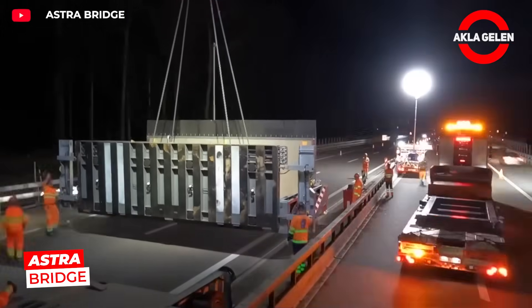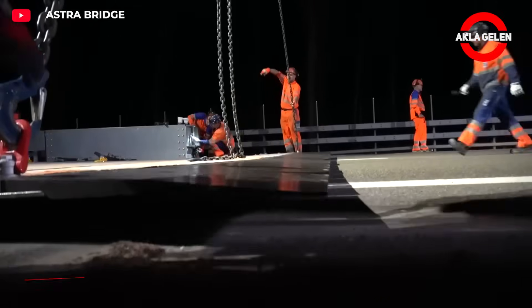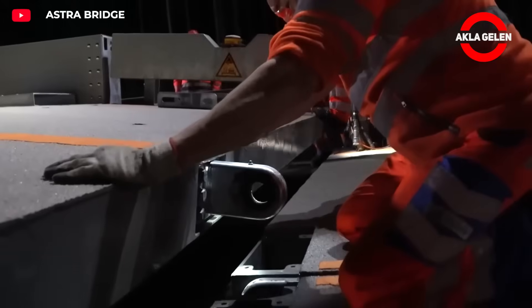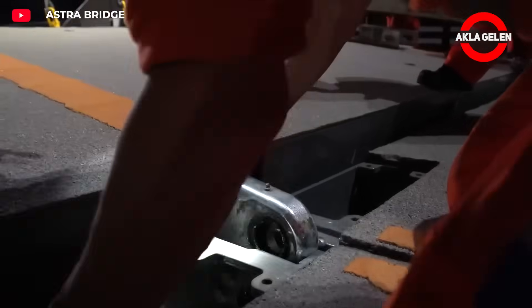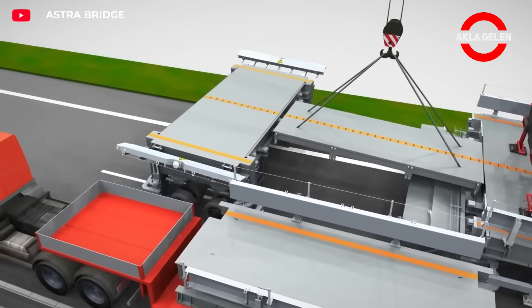The Astra Bridge is the world's first mobile construction bridge. It enables work without interrupting traffic, particularly on highway maintenance and renovation projects. Its modular structure allows for quick assembly — vehicles can pass over it and safely carry out work under the road.